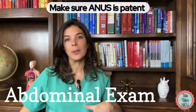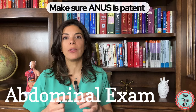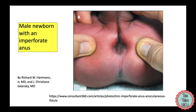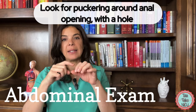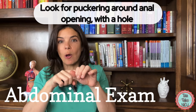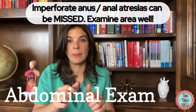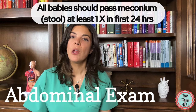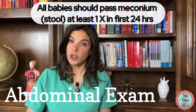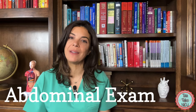An important part of the abdominal GI exam is making sure that the anus is patent — that there is a hole where the anus should be. Sometimes this can trick you, so what you're looking for is some puckering around the anus that really looks like a hole going all the way through. We don't check temperatures with rectal thermometers any longer, so you may need to open it up sometimes for a good look — but don't be too aggressive, as you can cause a tear. Remember that all term babies should pass a stool or meconium within the first 24 hours of life.